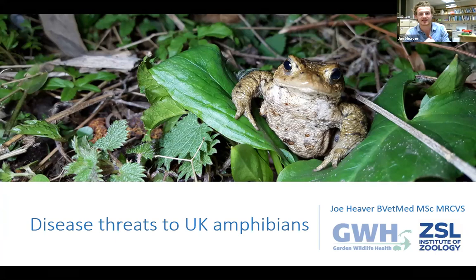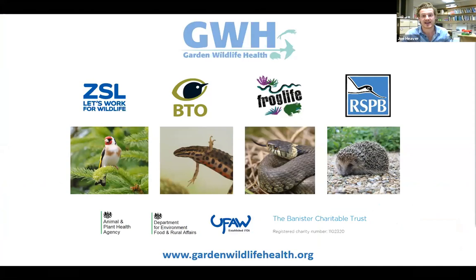My name is Joe and I work on the Garden Wildlife Health Project at ZSL. This evening I'm going to be talking about the diseases faced by amphibians here in the UK and what you can do to help. The Garden Wildlife Health Project is a collaborative citizen science project between ZSL, the BTO, the RSPB, and Froglife.